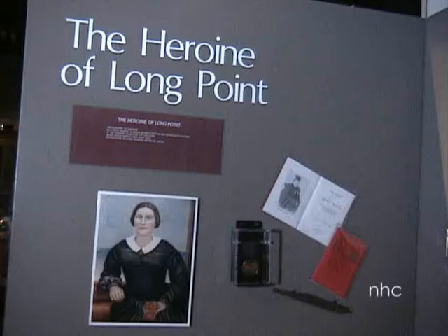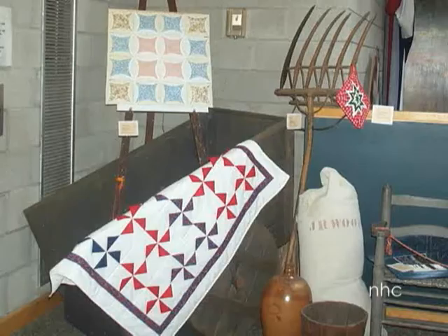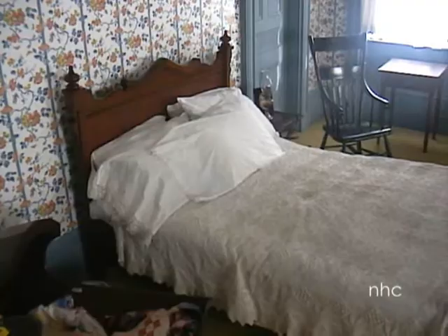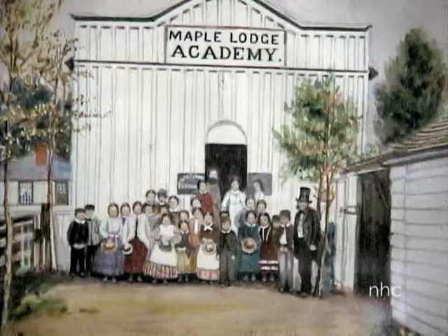Aside from our permanent displays, which document life here 200 years ago, the museum showcases special exhibits throughout the year. These feature antique farm implements, fashion, paintings, locally manufactured furniture, the arrival of the Empire Loyalists, and various aspects of pioneer life.